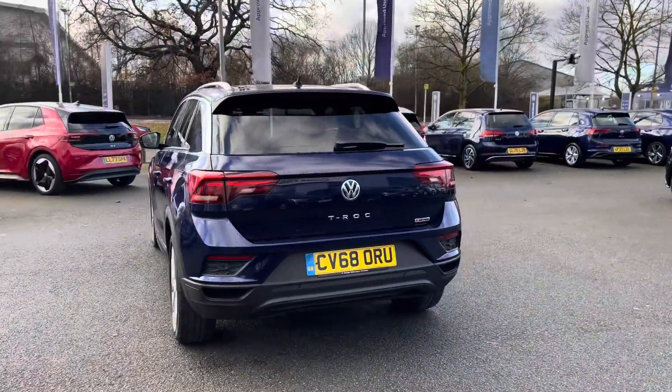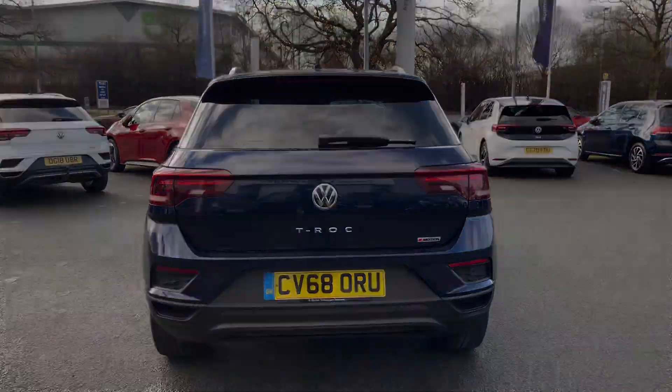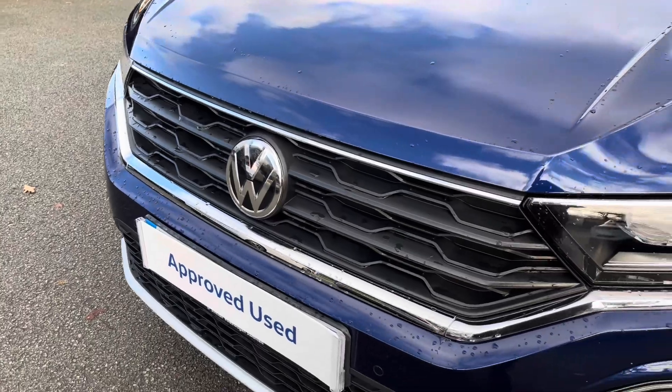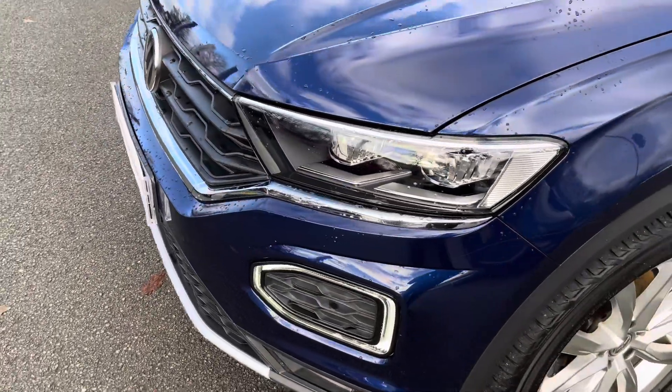Have peace of mind motoring with the full Volkswagen service history alongside the approved used benefits which I'll mention shortly. At the front, as well as adaptive cruise control, you also benefit from full LED headlights to provide fantastic vision in all conditions.